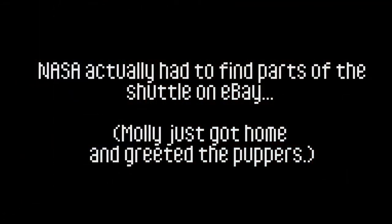NASA actually had to find parts for the ship. Molly just got home, so I'm going to end it here. I really hope you guys enjoyed this. I had a blast exploring actual real space programs — it's pretty exciting. It's cool that we're progressing and becoming more efficient, but the space shuttle was an important part of American and world space history. It's an optimistic departure point for future videos. Love you all, have a great night, and see you next time. Bye.